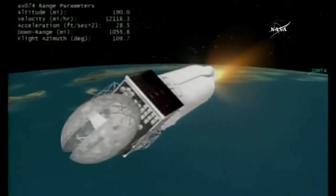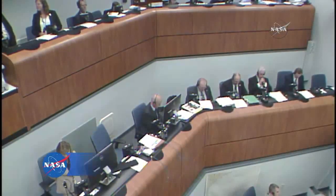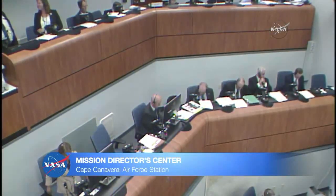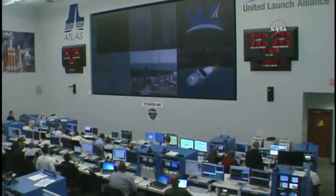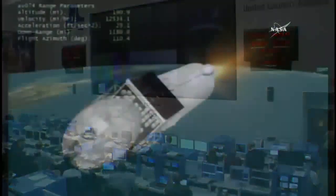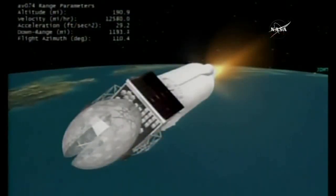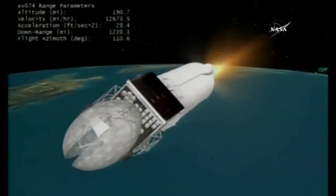Computer graphics showing the TDRS-M spacecraft atop the Centaur upper stage. Everything continues to go well, 9 minutes 22 seconds into flight. Here inside the Atlas Space Flight Operations Center at the Mission Director Center, mission managers watching the progress of the liftoff today. RL-10 continuing to perform well. Centaur PU requesting a near nominal mixture ratio. Now passing 10 minutes into flight. Centaur is now 190 miles in altitude, 1,360 miles downrange distance, traveling at 13,700 miles per hour.